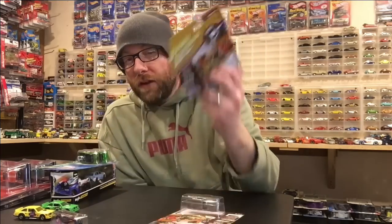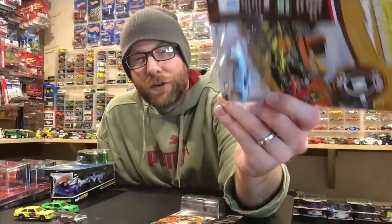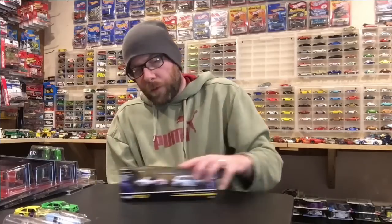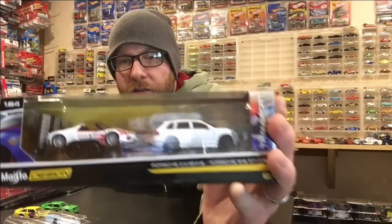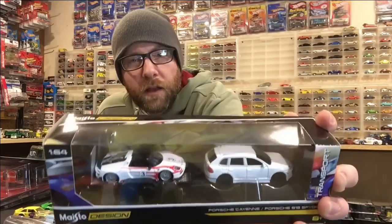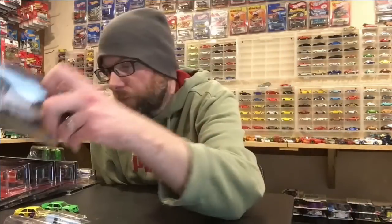Todd also picked me up a Gulf Cobra and a sweet Cutlass — both Cars and Coffee cars — and we'll open both in the second segment. Interestingly, the Golf Cobra casting also appears in the RLC Car Culture set as a Camaro in Gulf livery. My buddy Shiresh picked me up a Maisto Design transport set with a Porsche Cayenne and a Porsche 918 Spider, which I'm pretty happy about.